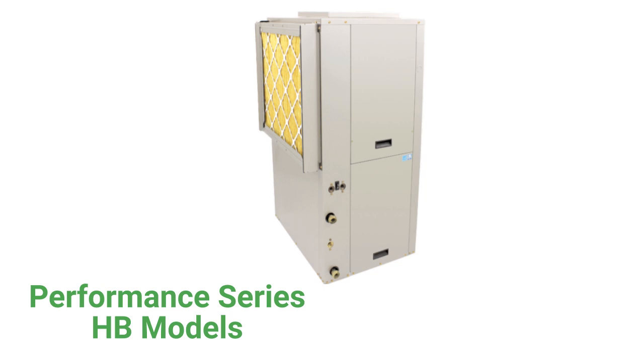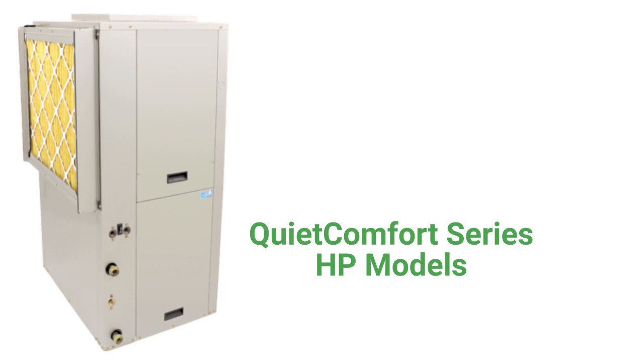The Performance Series HB models are premium units with a single-stage compressor and constant torque blower motor, with a 21.7 EER efficiency. The QuietComfort Series HP models have a two-stage compressor, variable-speed blower motor, and a 24.5 EER efficiency rating. The HP models also include a compressor blanket for quieter operation and a 5-year no-hassle guarantee where the entire unit is replaced if the compressor or coils fail within 5 years of installation.